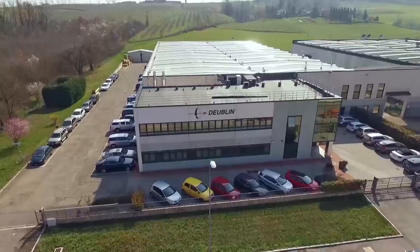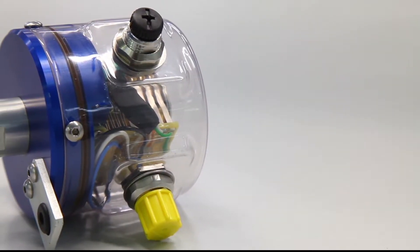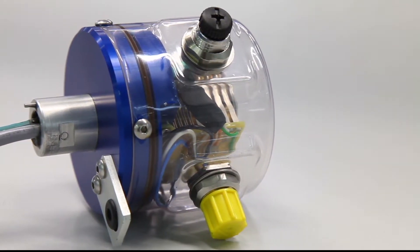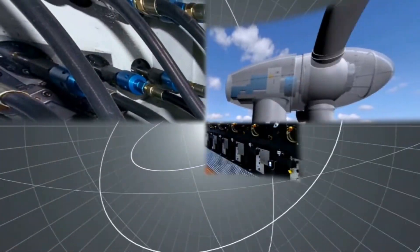A manufacturing facility for slip rings and rotary unions is located in Bologna, Italy. Whenever power, signals, or data have to be transmitted from a stationary side to a rotating one, slip rings are employed. Applications include the packaging industry, wind energy, automation, and much more.